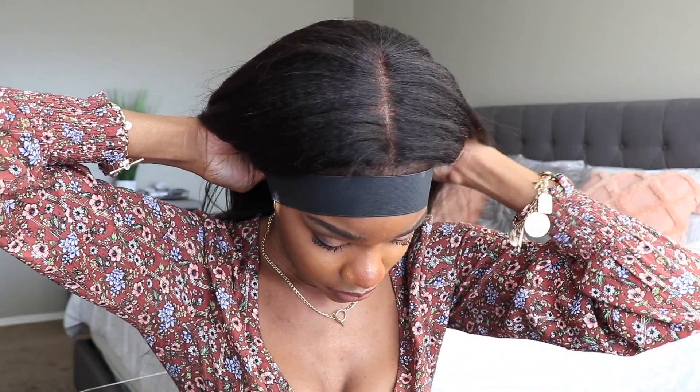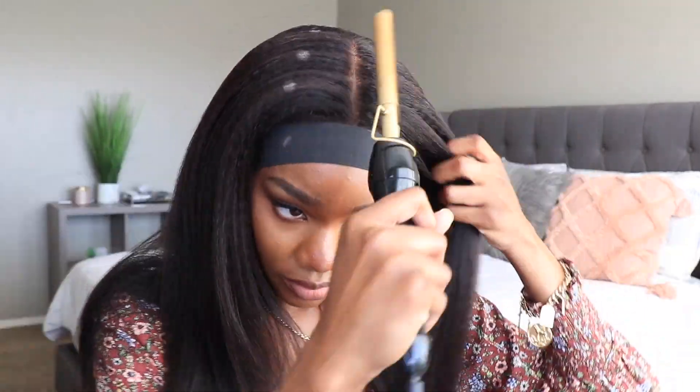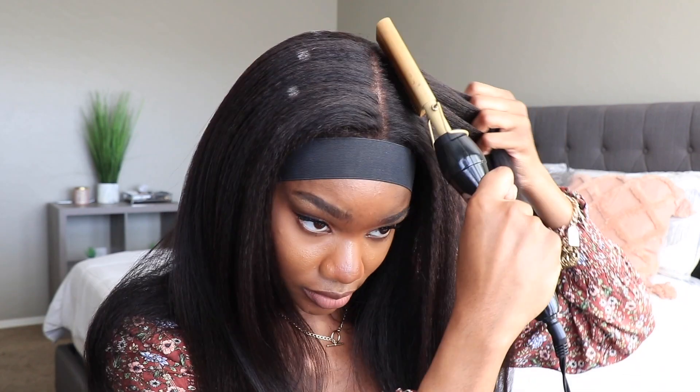You guys know me — I'm always going to use my elastic band to further melt the wig down, because it just makes it look so much better when it's melted down. Then I'm going to play around with the hair and add some body and some framing around my face.